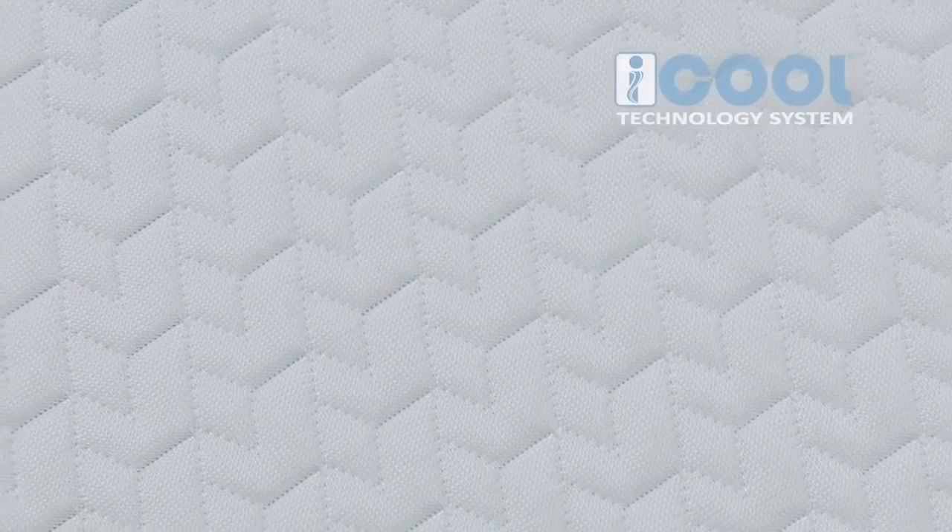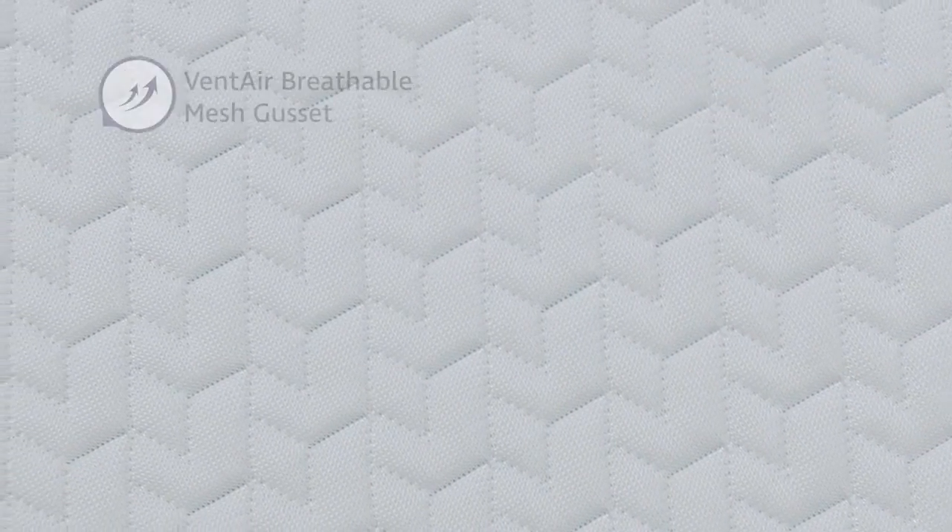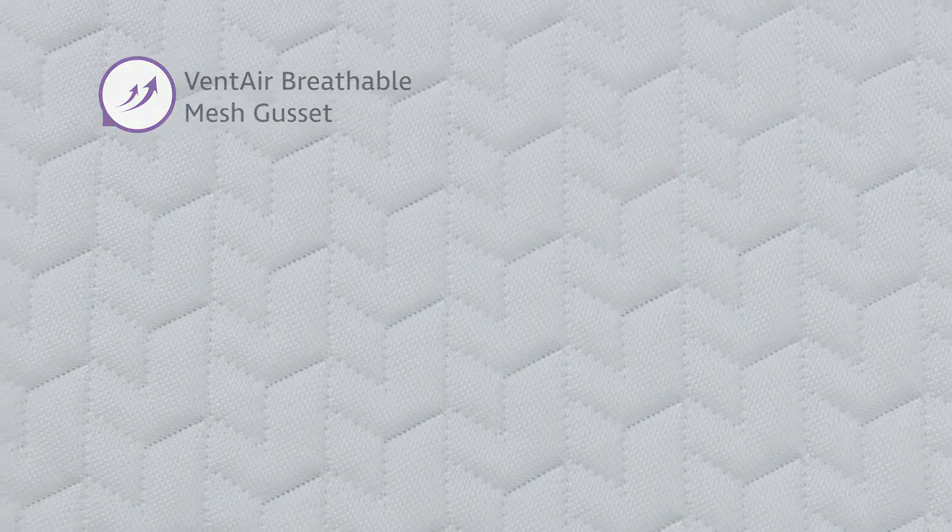The cover of this topper features micro shield antimicrobial protection and is engineered for advanced breathability and airflow, featuring the i-Cool technology system. This topper combines ventilated open-cell memory foam and circular knit fabric with vent air breathable mesh gusset.